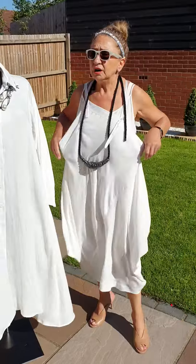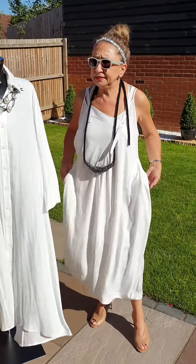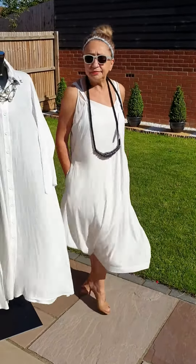Size-wise, being a pinafore, I should think it should go up to size 16. And it's got pockets — obviously my favourite item in the garment.